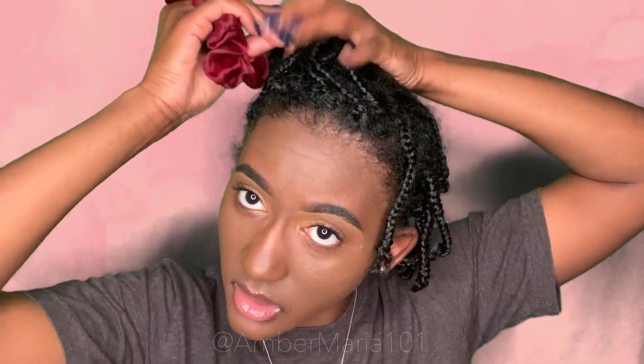I am back — my hair has marinated overnight. I went to work and everything with my wig cap and wig on, and even with all that it is so moisturized. I do have step three, the shea butter, with me just in case they're a little frizzy when I take them down. All right, this is the moment of truth. I have my silk scrunchie and I'm going to start on this side.